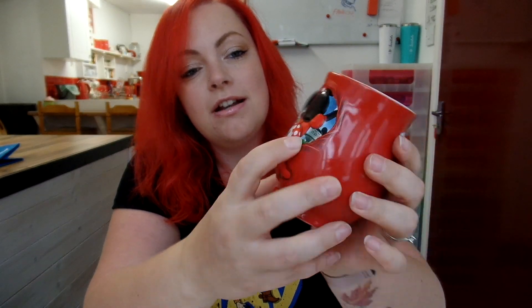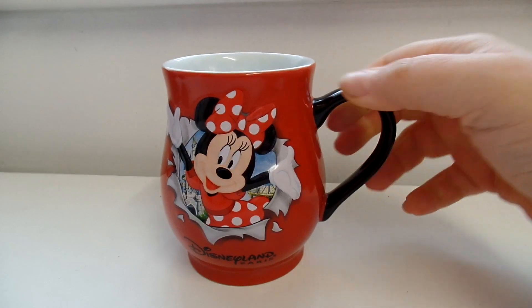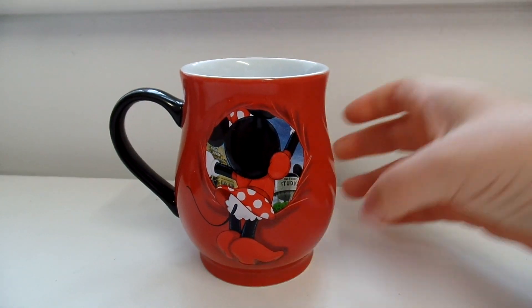The next thing I purchased was this super cute mug. I love collecting mugs and I didn't have a Disneyland Paris one. It's got Minnie breaking out the front, it says Disneyland Paris on the front, and on the back you can see her peeking through the mug. I especially like that the reverse side features the Walt Disney Studios park while the front is the Disneyland park — a really nice little detail. This was £12.99 and I saw it in quite a lot of shops around the park.